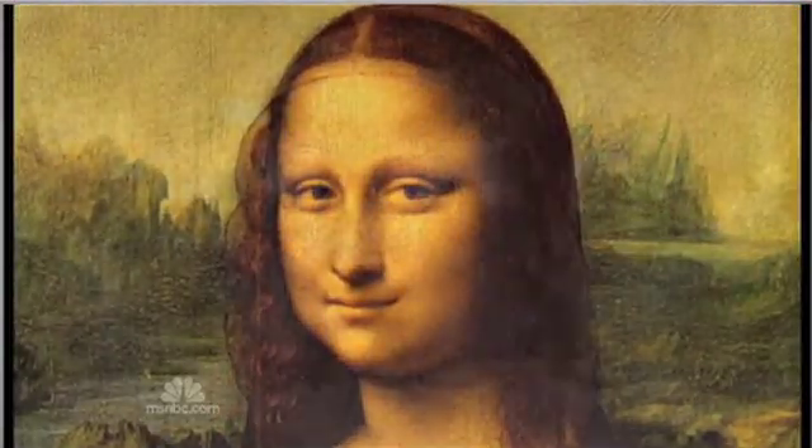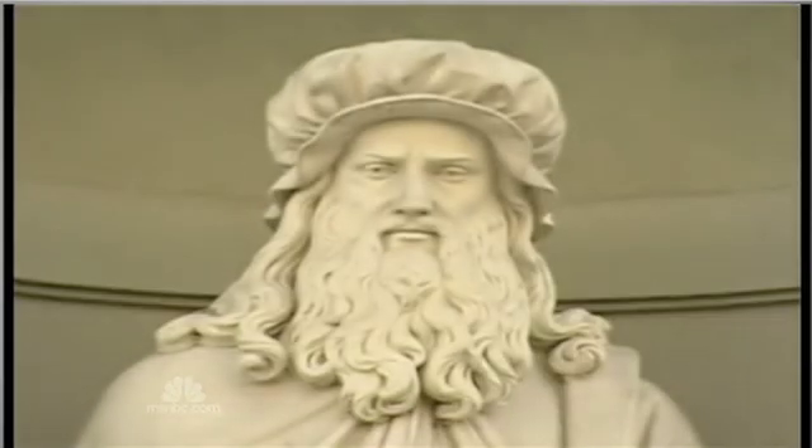They call it a new version of the Da Vinci Code — the discovery of a previously unknown masterpiece by Leonardo Da Vinci hiding in plain sight. The key to the discovery? A fingerprint. Our story from NBC's Tom Aspel. Leonardo Da Vinci, who painted the Mona Lisa and the Last Supper, is widely considered to have been the ultimate Renaissance man.